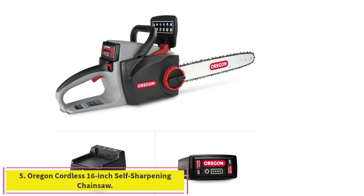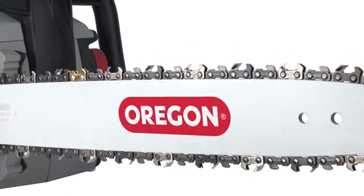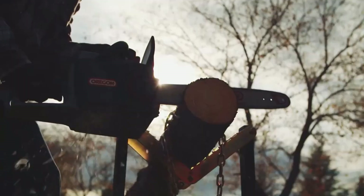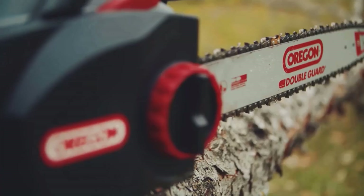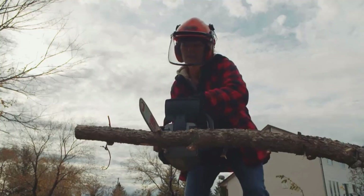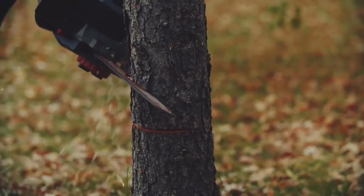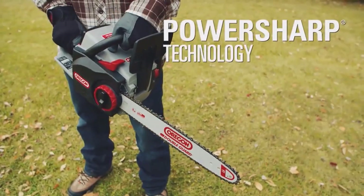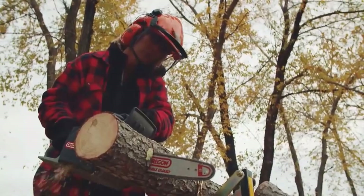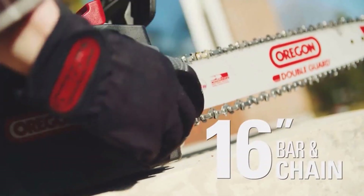Number 5: Oregon Cordless 16-Inch Self-Sharpening Chainsaw. The CS300 cordless chainsaw cuts trees and limbs quickly and easily, tackling even the toughest jobs. Made by the world's leading saw chain manufacturer, this chainsaw has a 16-inch chain that you can sharpen on the saw in 3 seconds with the pull of a lever. The brushless motor delivers a powerful combination of speed and torque. Premium lithium-ion technology provides constant no-fade power and longer runtimes, making up to 40 cuts on a fully charged 4.0Ah battery, which can be recharged up to 1,000 times.